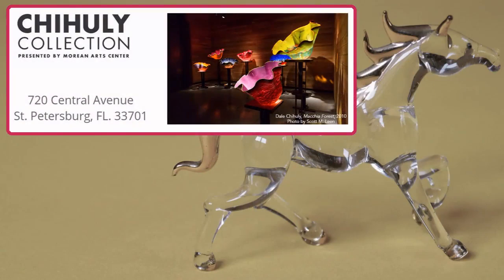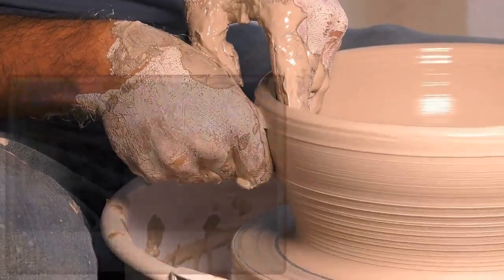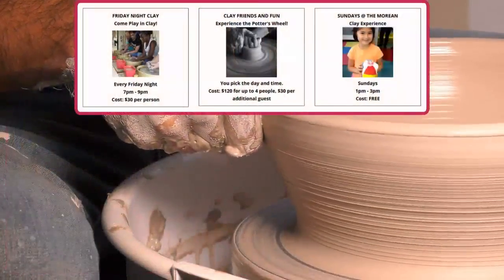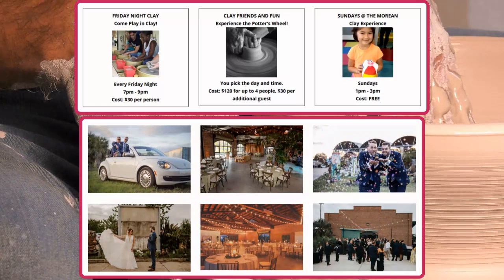The Chihuly Collection features the unique creations of Dale Chihuly, including several large-scale installations made specifically for the collection. The Morian Center for Clay is devoted to promoting contemporary and historic ceramics and offers educational courses, studio space, event rentals, exhibitions, and an artist-in-residence program.